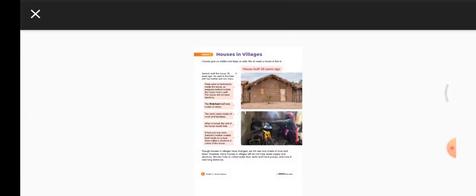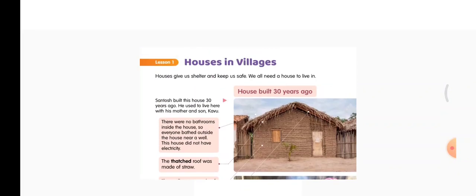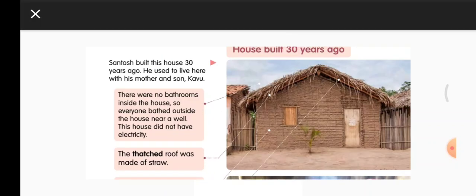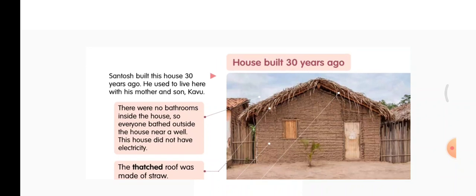Let us read this. Houses in villages. Houses give us shelter and keep us safe. We all need a house to live in. The house that you can see here is built 30 years ago. This is a house in a village which was built 30 years ago.